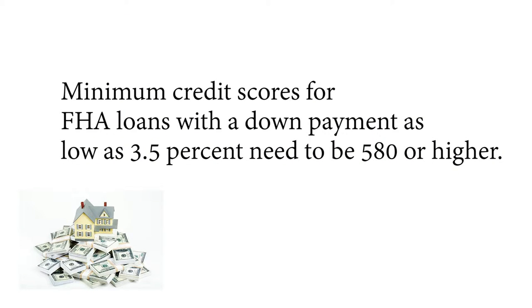Here are five important facts you really need to know about FHA home loans. Number one: minimum credit scores for FHA loans with a down payment of as low as 3.5% need to be 580 or higher. Those with credit scores between 500 and 579 must make down payments of at least 10%.